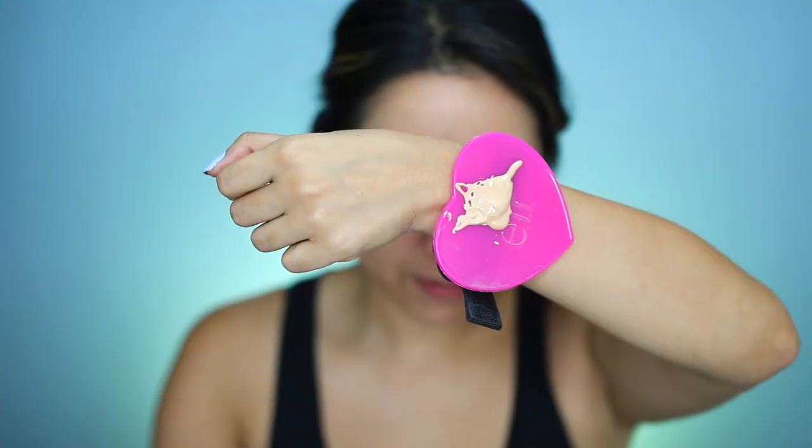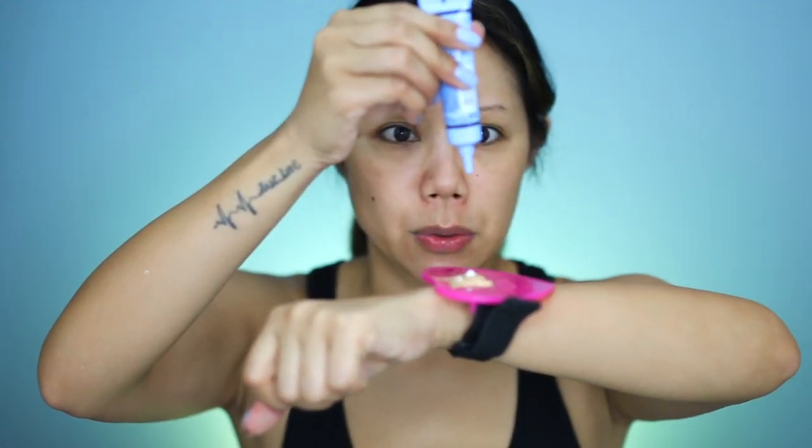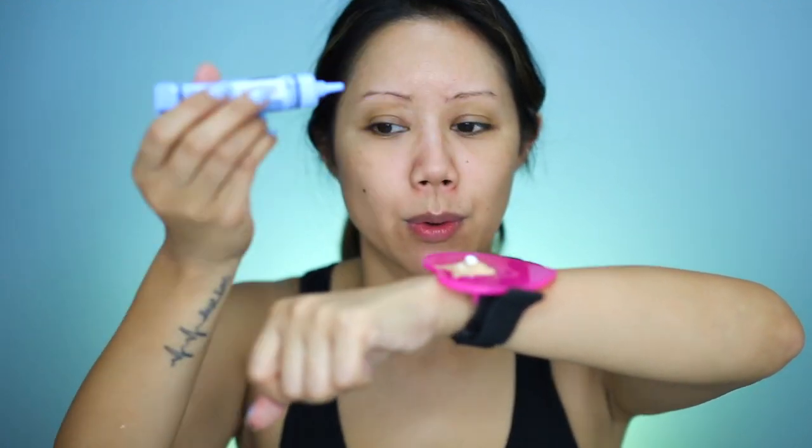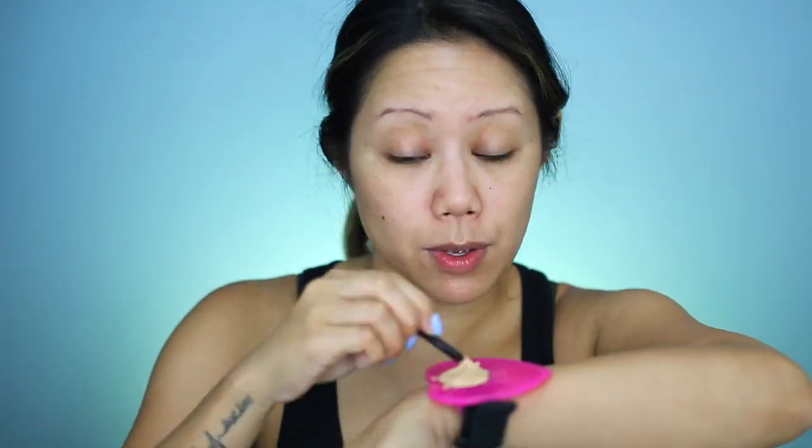So we're going to mix really well. The foundation we're going to be using is Physician's Formula Healthy Foundation SPF 20, which has a brightening complexion. I'm basically layering all my SPF. We have about that much foundation — one, two, three drops. That was a lot. Mix this whole little concoction up and we will see how this holds up through the day.